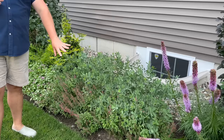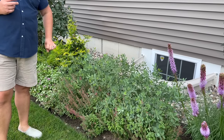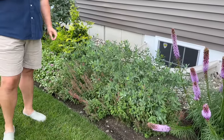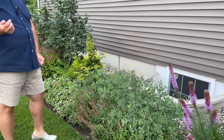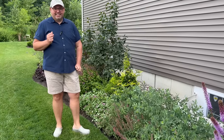In front of that is some agastache grown from seed—which is funny, because that's a plant that never lives for us. That's why we grew it from seed, since there's a good chance it's not going to come back next year.